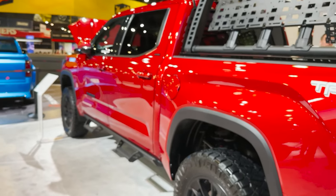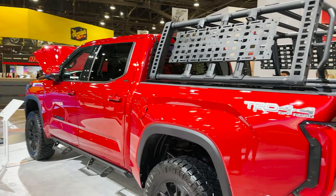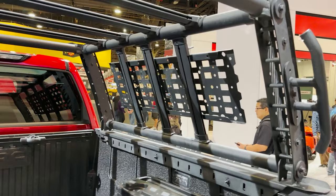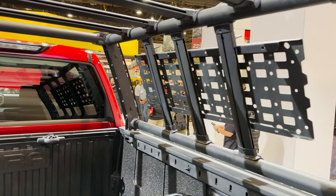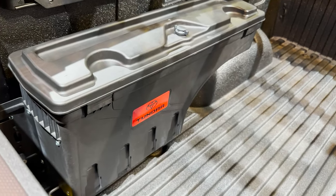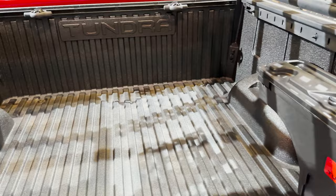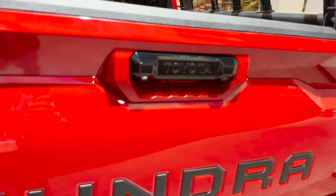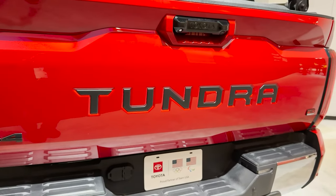It even has the bed step, and that's the one that can pull out. Take a look at this by Go Rhino — nice rack. The swing-out storage boxes are a great touch. Look at the badge inserts, or the tailgate inserts.